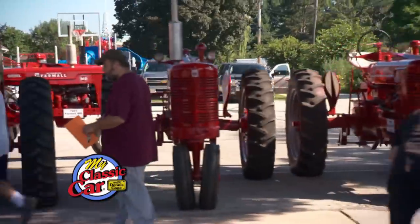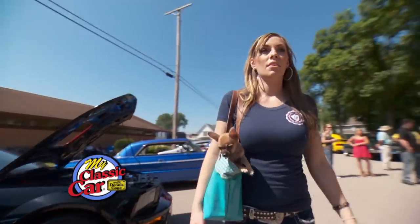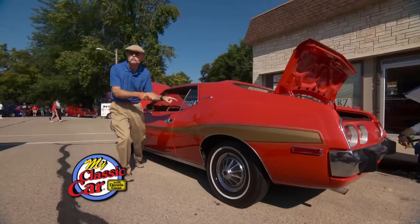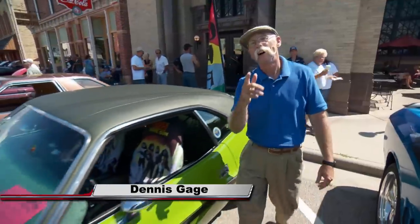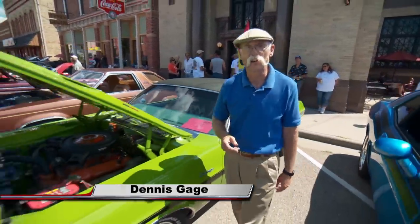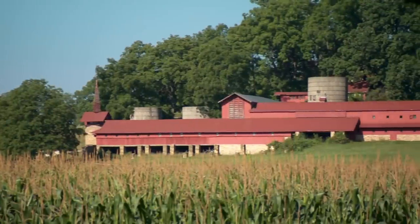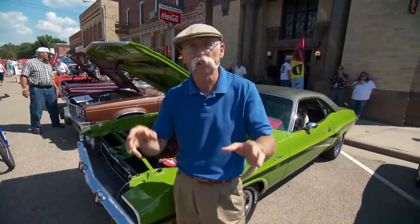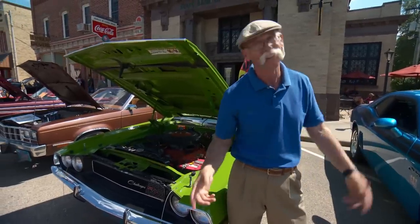Spring Green, Wisconsin — rolling hills, dairy farms, hot rods and customs, you gotta love it. AMC, man. Hi, I'm Dennis Gage and welcome to My Classic Car. Well, this week we're in Spring Green, Wisconsin, stomping grounds of Frank Lloyd Wright. Believe me, if you look at the architecture around here you can tell. This is a great southern Wisconsin town and they pull out all the stops for this downtown car show. It's gonna be a blast — hey, we're in Wisconsin. Say cheese!